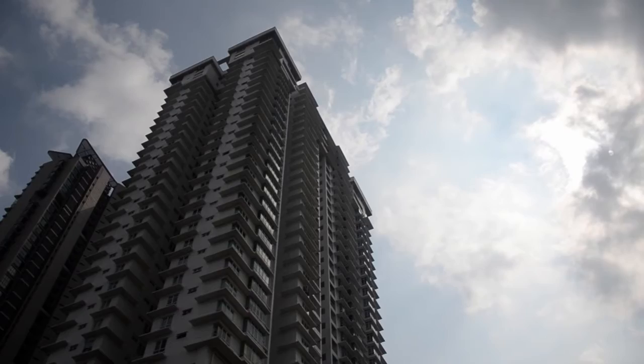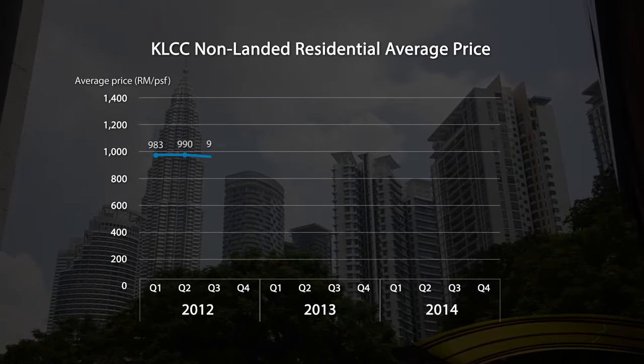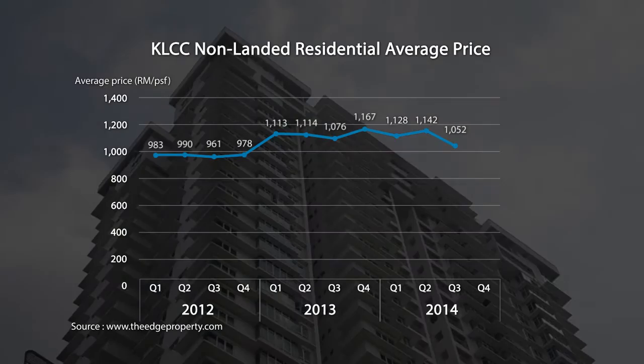Over the past two years, property prices in the KLCC area have generally been stagnant due to the overall property market slowdown in the country. However, theedgeproperty.com reveals that the average transacted prices of high-rise residences in KLCC have remained above the RM1,000 per square foot mark since the first quarter of 2013.